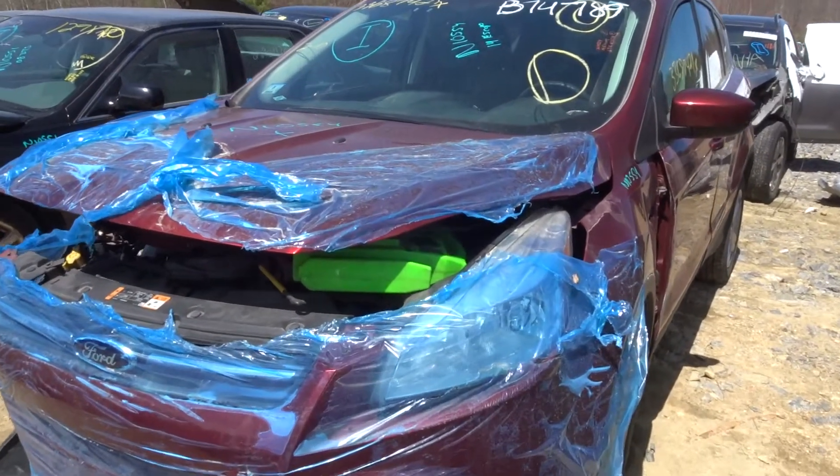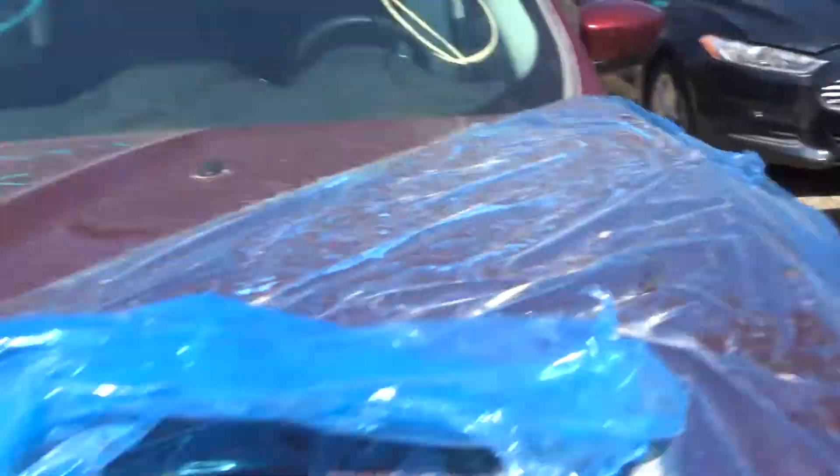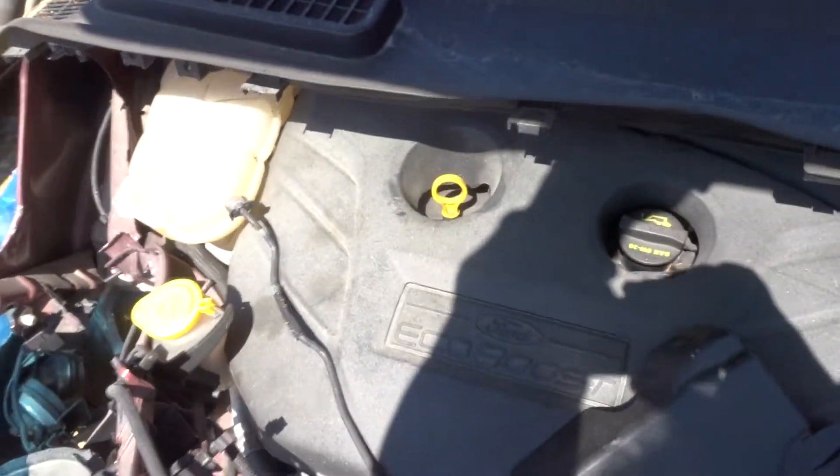New Golf Truck here today. Got a 2014 Escape with 69K on it. It's got the EcoBoost. It runs good. Oil is full and clean.